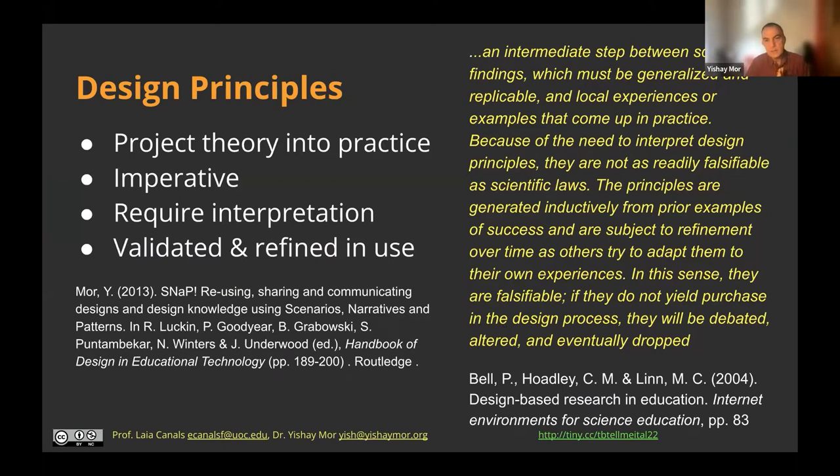A design principle is a term used predominantly in design practices — whether architecture, UX design, or any design practice — and these have been imported or adapted into educational design. The idea is I take some theoretical knowledge and funnel it into practice, formulated in imperative form. This imperative requires any practitioner to interpret it based on the circumstances in which they want to apply the pattern.